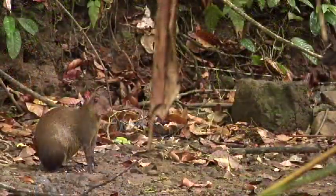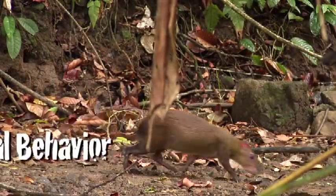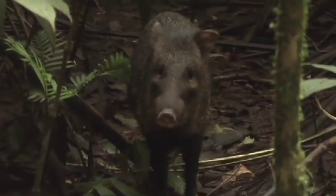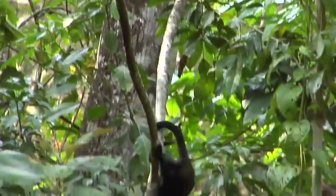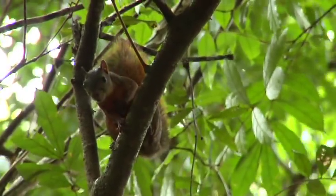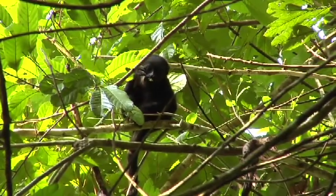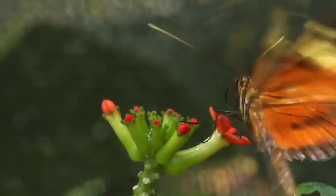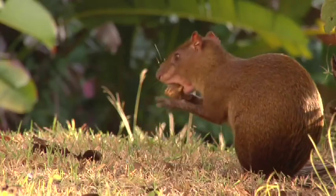The nice thing about studying plants is that they don't move. Studying animals, however, requires a much different approach. Hunting has nearly been eliminated on BCI, which makes it an ideal place to study the ecology of animals. Many animals offer valuable ecosystem services such as pollination, pest control, nutrient cycling, and seed dispersal.